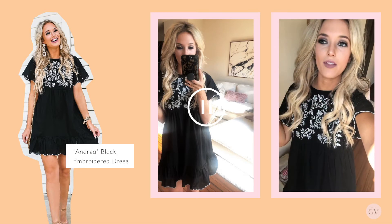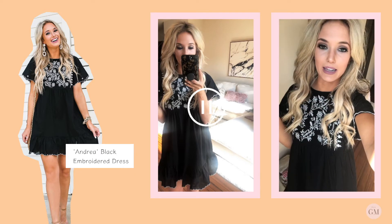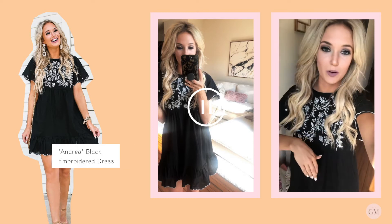I will link the entire collection on each one of these videos so you can shop on any of them.